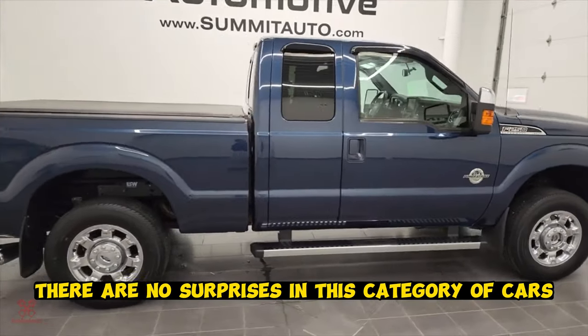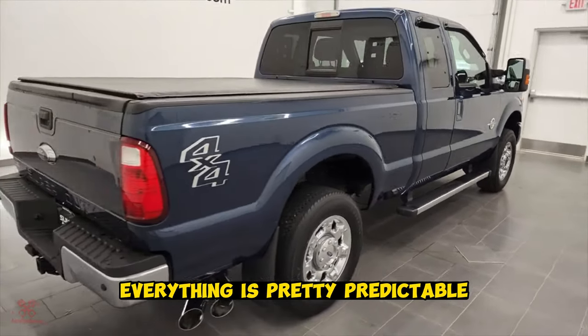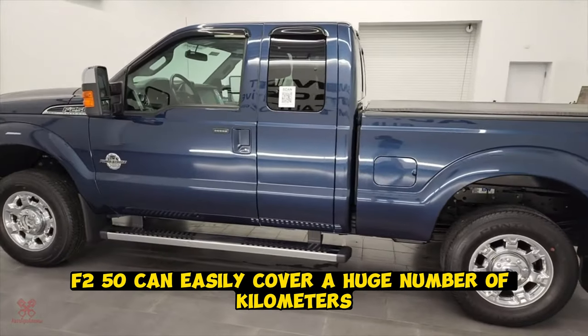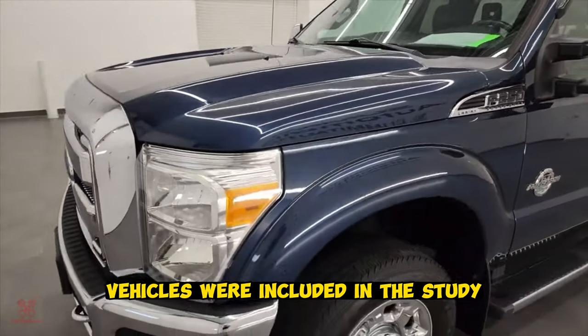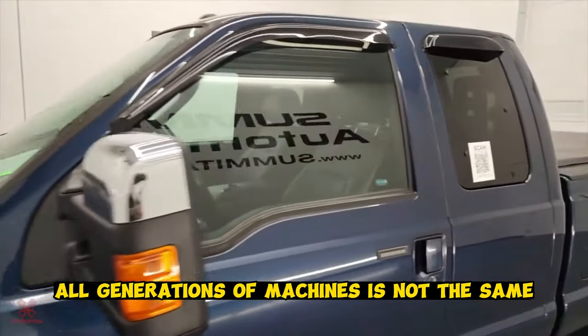Ford F-250. There are no surprises in this category of cars — everything is pretty predictable. A heavy truck F-250 can easily cover a huge number of kilometers, and older versions are still in use around the world. All generations were included in the study, though it should be noted that the quality of all generations is not the same.